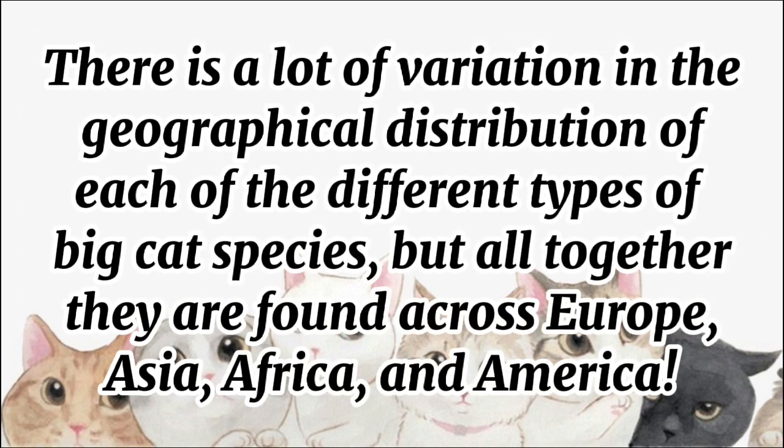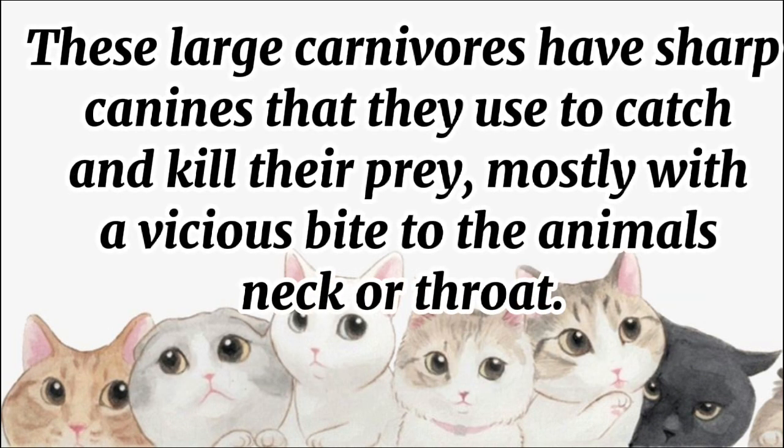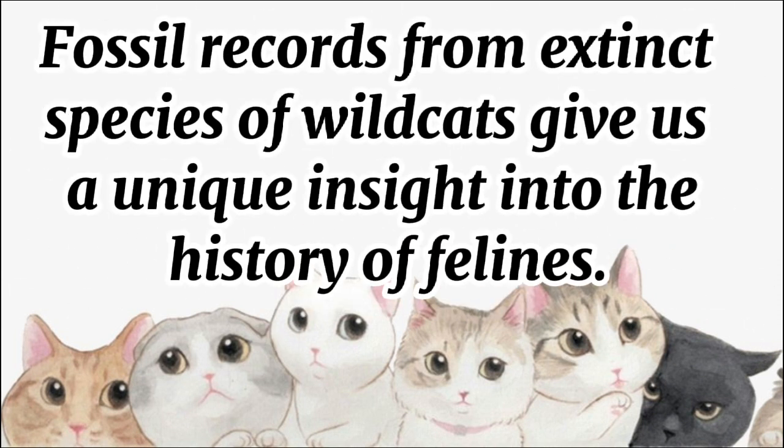There is a lot of variation in the geographical distribution of each of the different types of big cat species, but altogether they are found across Europe, Asia, Africa, and America. These large carnivores have sharp canines that they use to catch and kill their prey, mostly with a vicious bite to the animal's neck or throat. Fossil records from extinct species of wild cats give us a unique insight into the history of felines.